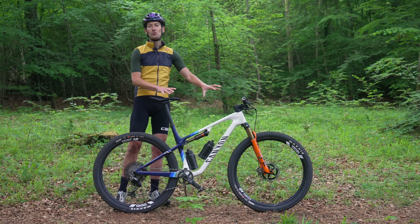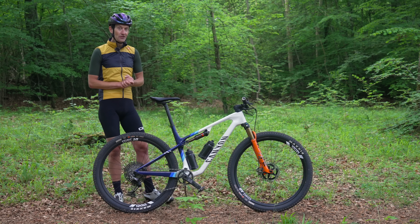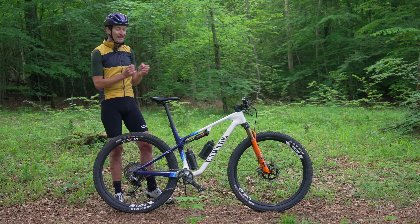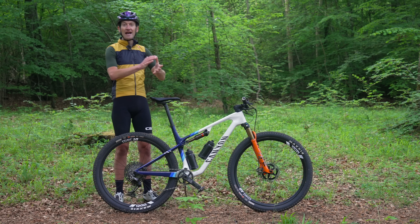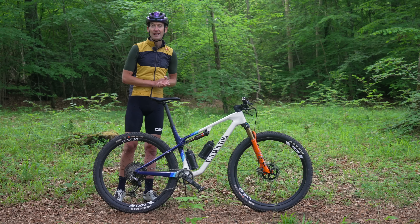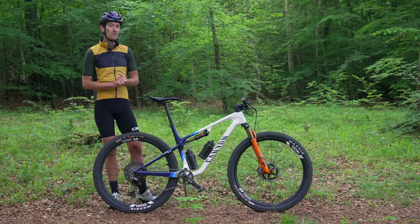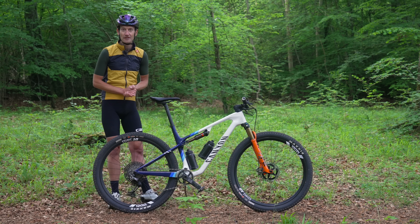I've had so much fun riding this bike — it makes me want to go racing, and that might be something I have to do very soon to scratch that itch I haven't had in a long time. That's all for now. Hopefully you enjoyed this review, and if you've got any questions or feedback put them down below in the comments. Don't forget to subscribe, and I'll see you all again very soon. Thank you so much for watching.